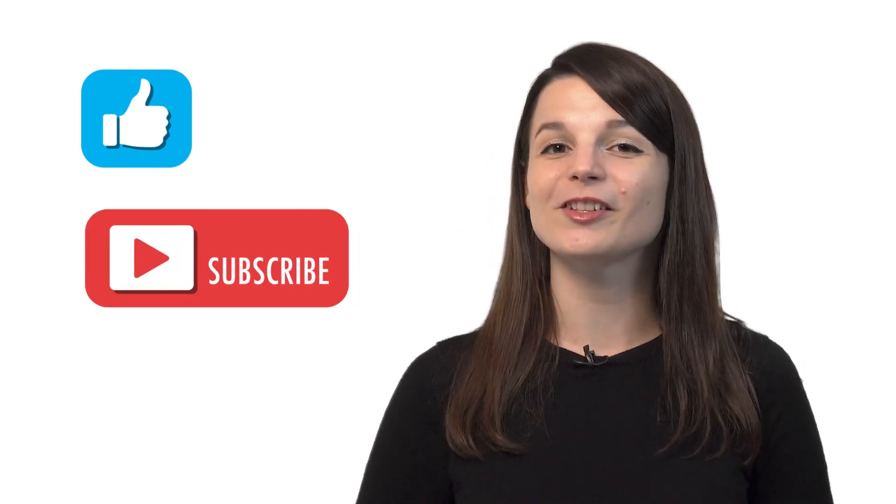And if you enjoyed these tips, hit the like button, share it with anyone who's trying to learn a language, and subscribe to our channel. We release new videos every week. I'll see you next time. Bye!